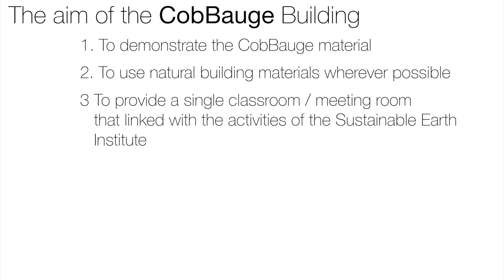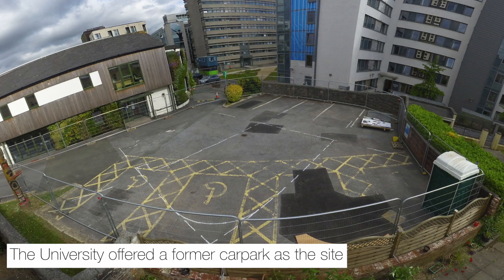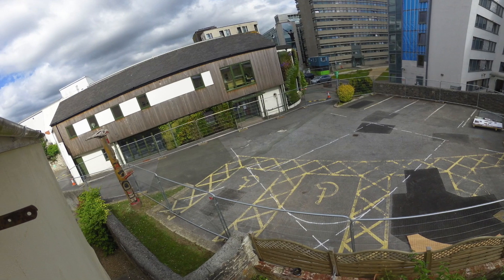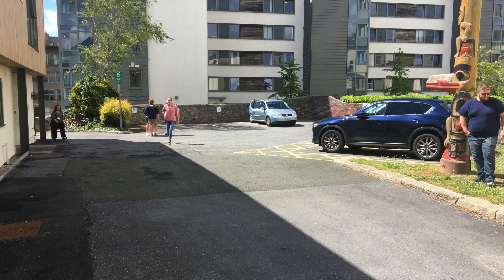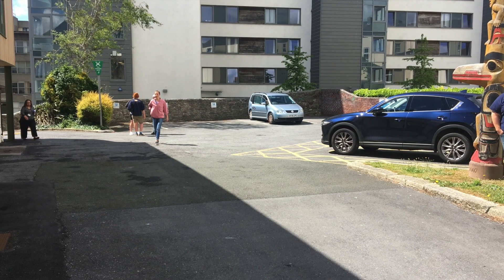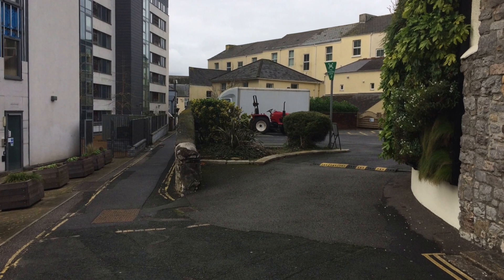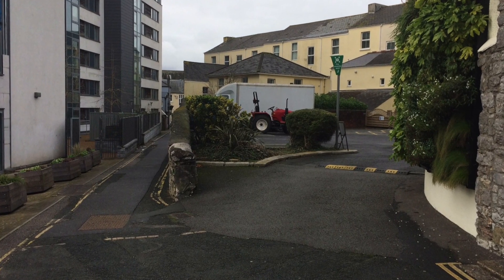They also wanted us to try and use natural building materials wherever possible. So we were challenged with not only looking at the Koboge material, but also seeing how this building would be constructed using low embodied energy materials and other natural materials as well. The university allocated us a former car park site. Whilst this was great for connecting to the Sustainable Earth Institute, immediately to the south was a 12-storey halls of residence building, meaning large parts of the day the site was in shadow.